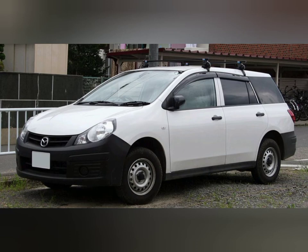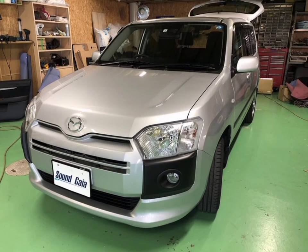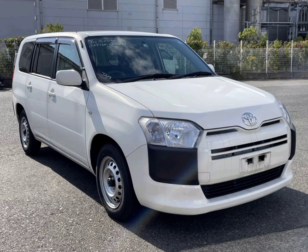This car resembles the Toyota ProBox, and has captured the attention of most people who value the Toyota ProBox and Nissan Advan. Initially, the Mazda Familia van was quite similar to the Nissan Advan. However, since 2018, the Mazda Familia has been resembling the Toyota ProBox due to the alliance that was forged between Toyota and Mazda.